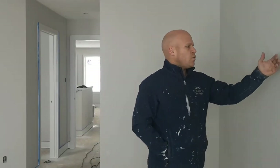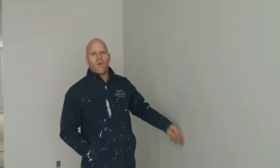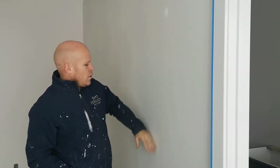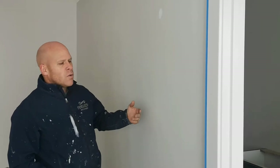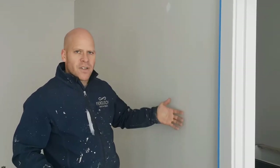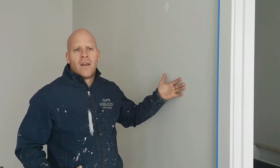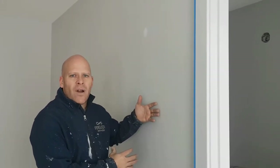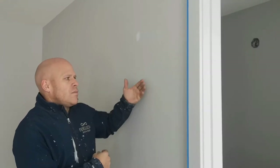These walls have been primed, pole-sanded, and patched. Primed means the drywall has been sealed. The gypsum board and the drywall mud have two different textures, and the primer's goal is to try and unify those textures somewhat — whereas the finish coat that you put on can't really be used as a primer because it won't unify those two textures as well as a primer would.